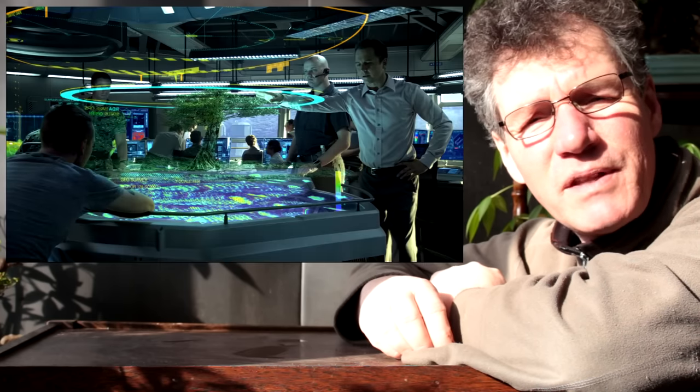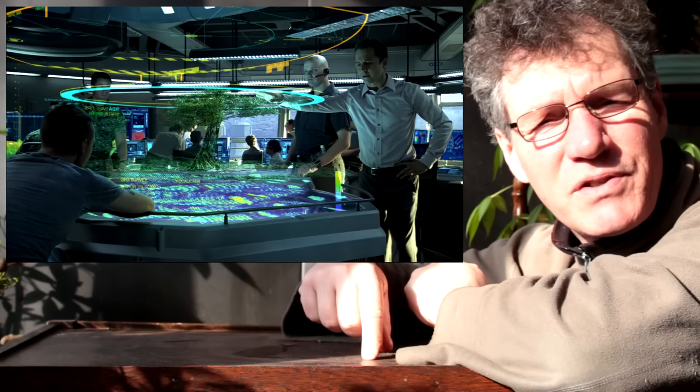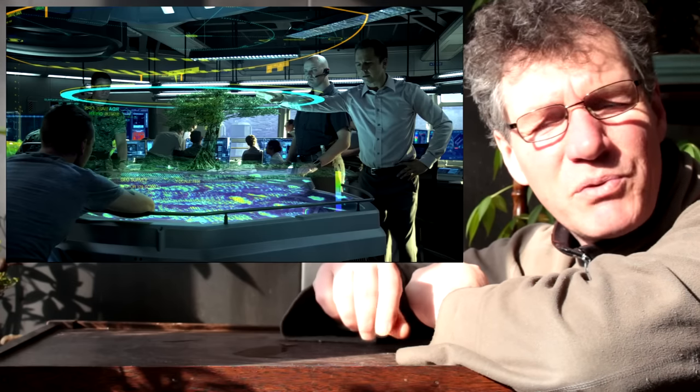Step two will be determining the height of the tree. In the movie they have a hologram projection of the tree on a table-like surface and it looks to be three to four feet high. So I was thinking of making it a similar size to that — quite a large tree.